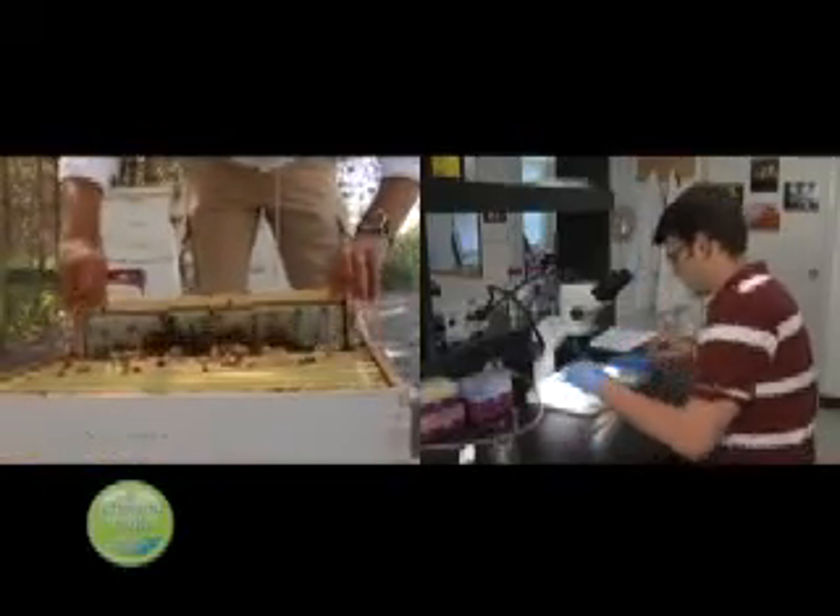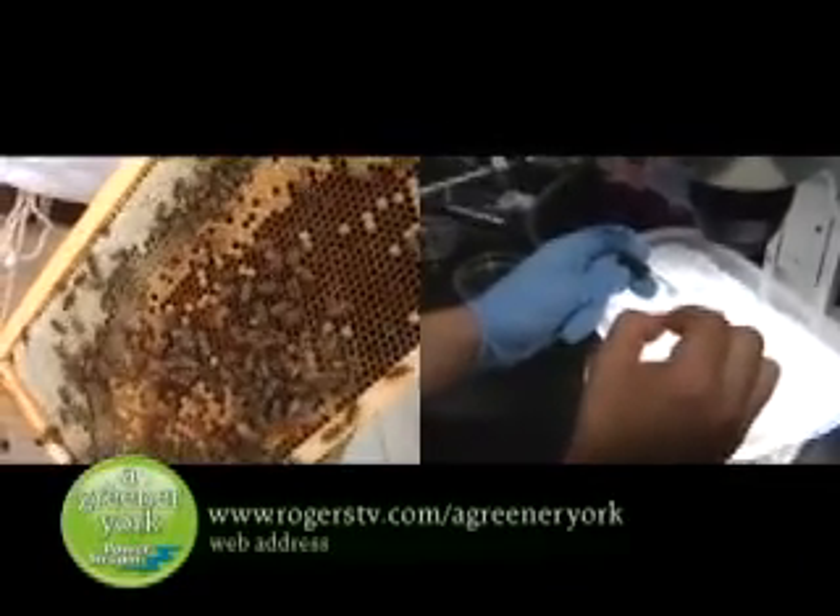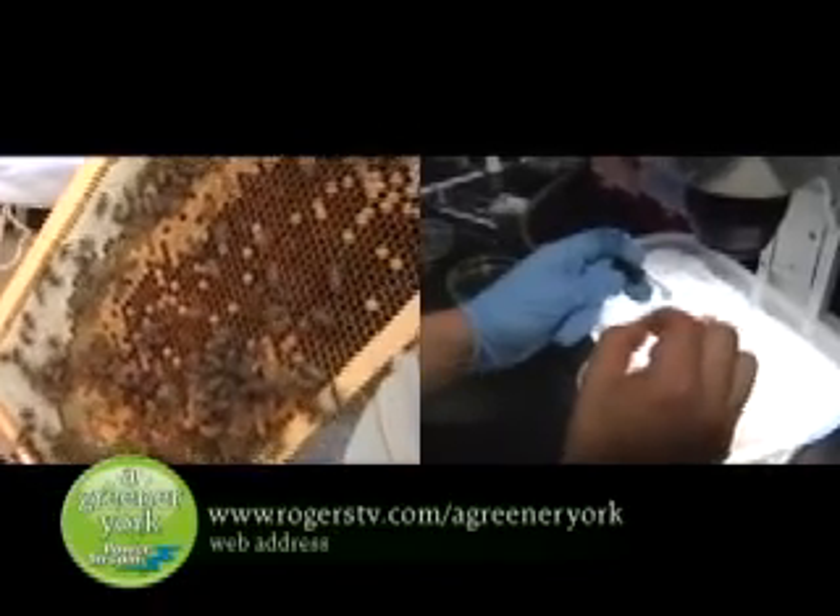If you would like to keep up with the progress happening at Dr. Zayed's lab, you can check in with him online. For address details, please visit our website at rogerstv.com/agreeneryork.